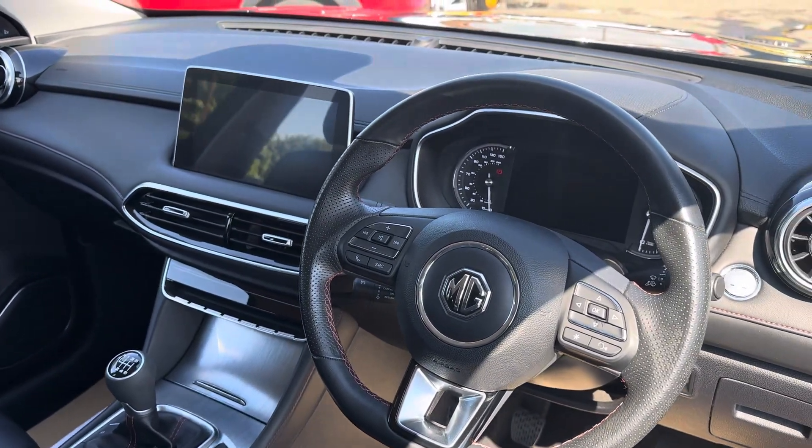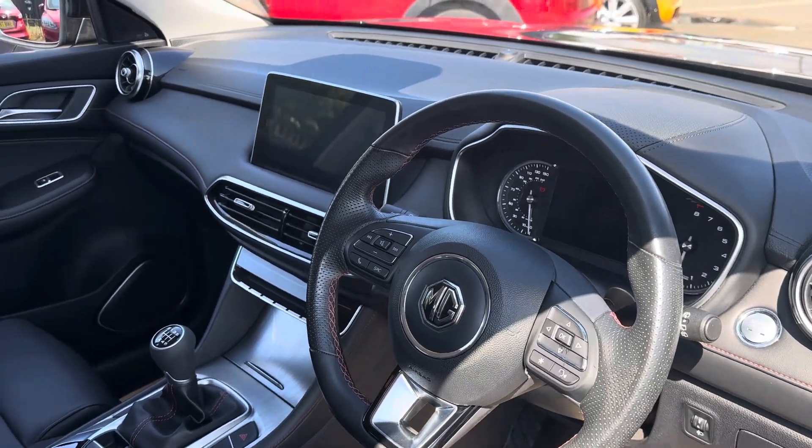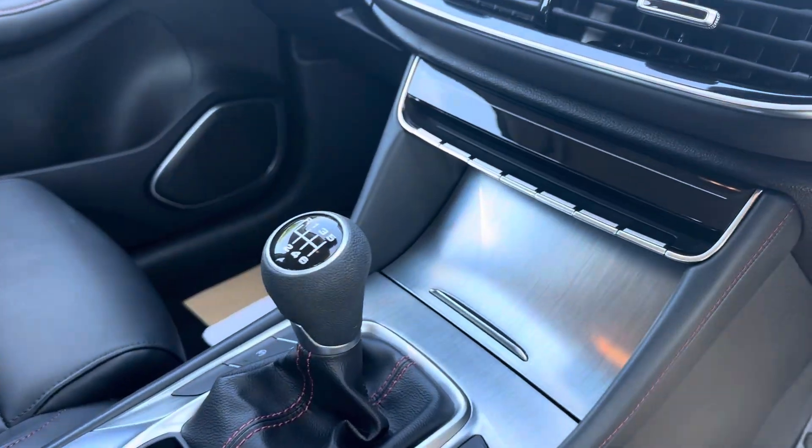Features include an all-touchscreen media screen, reverse camera, sat nav, Bluetooth, and DAB radio. It also has full leather interior and a 6-speed manual gearbox.